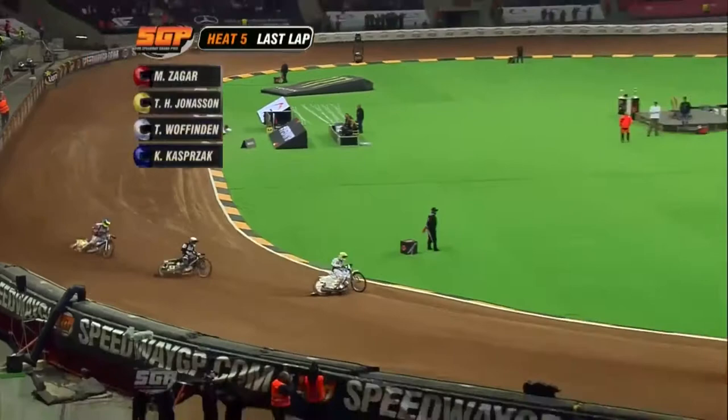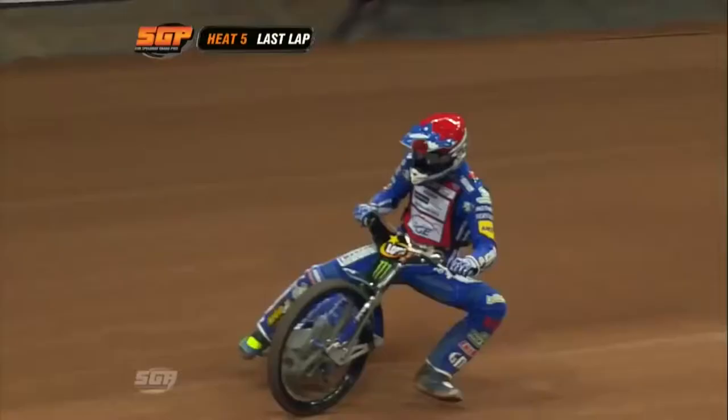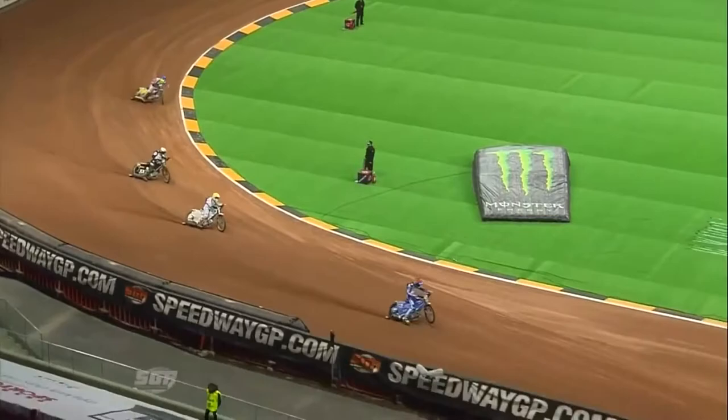And a lap to go. Mati Zegar then with the lead here. He won his first GP in Finland last year, of course, and he's on his way to a second straight victory.